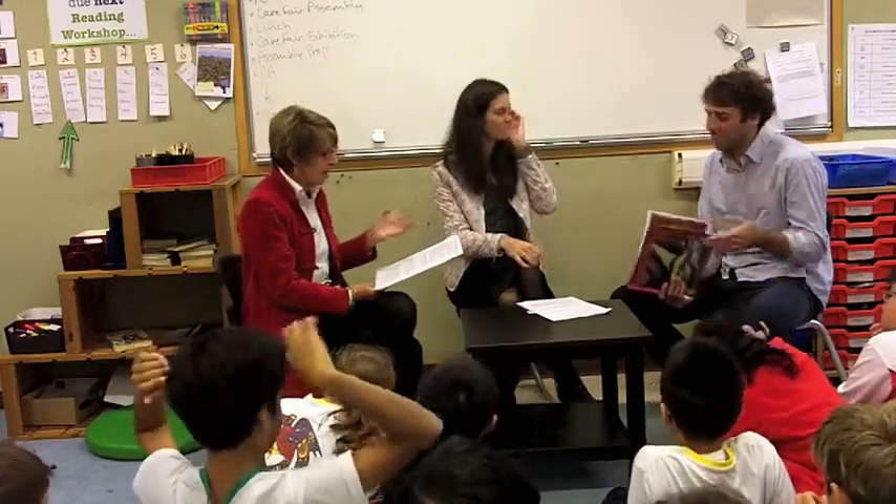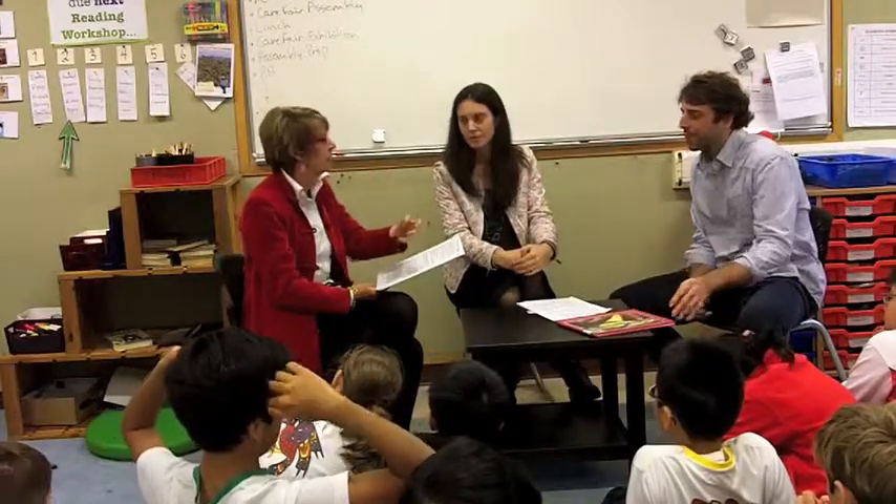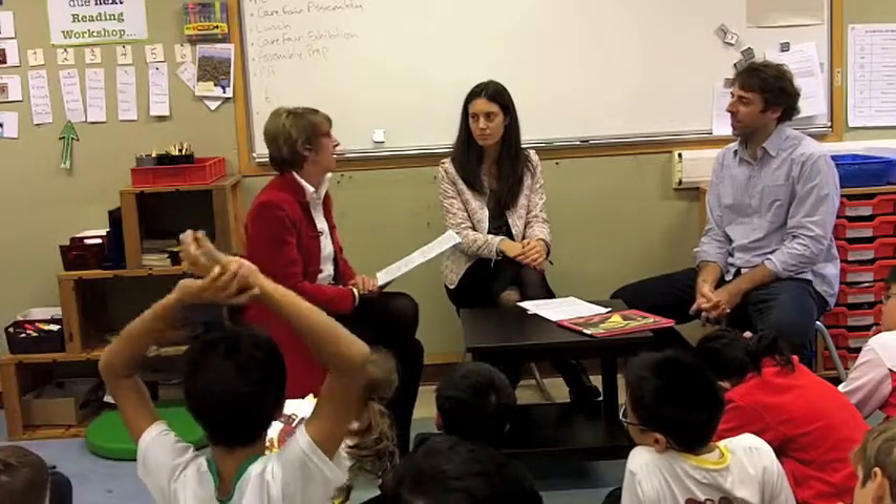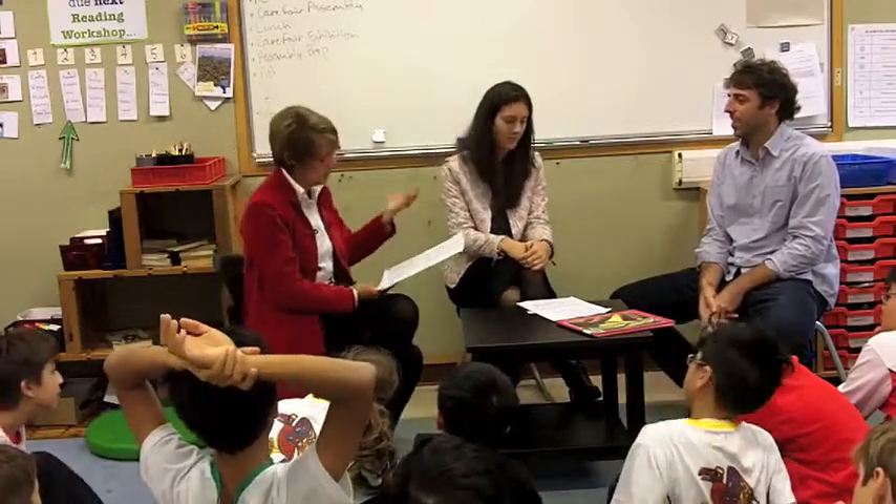I didn't have that real hook that really good authors have — not like action. And often they start right in the middle of a story to get you in. This sort of was like when students often start with 'one day' — it sort of was 'one time,' that sort of thing.